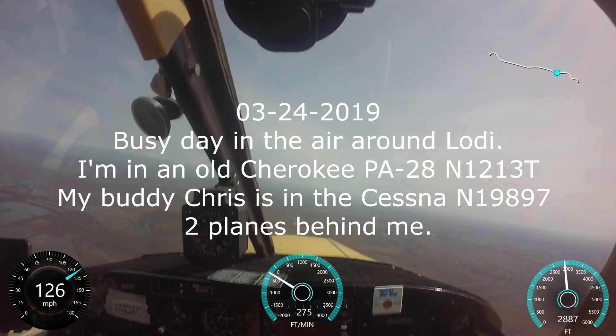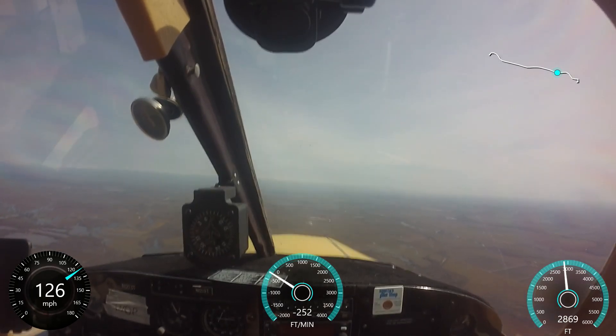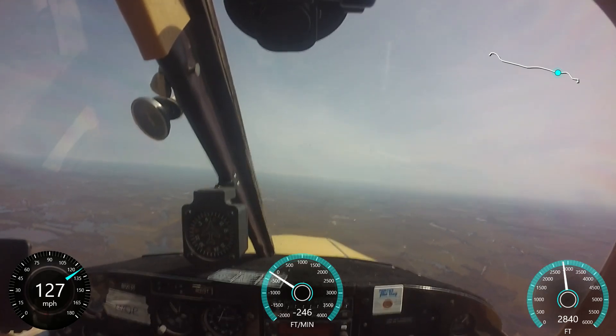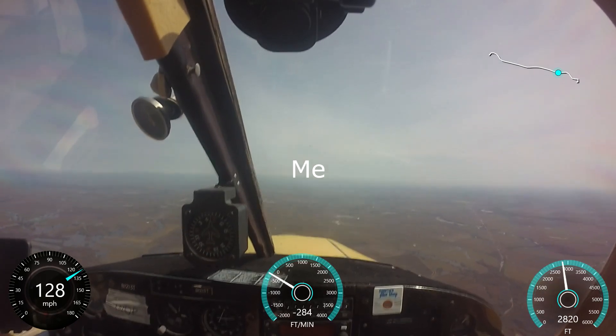Lodi traffic, Cessna 66978 is 9 nautical miles, 5 nautical miles to the south, will be entering a left base runway 26, currently at 2000 feet. Keep in mind it's right traffic for Lodi 26.